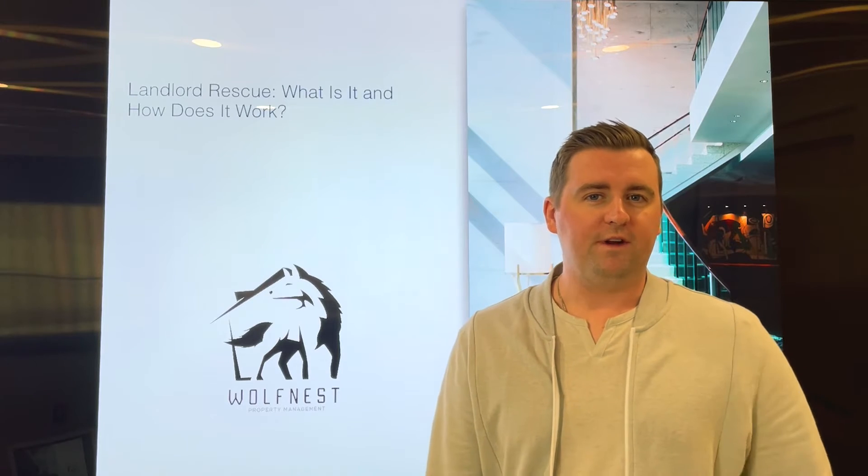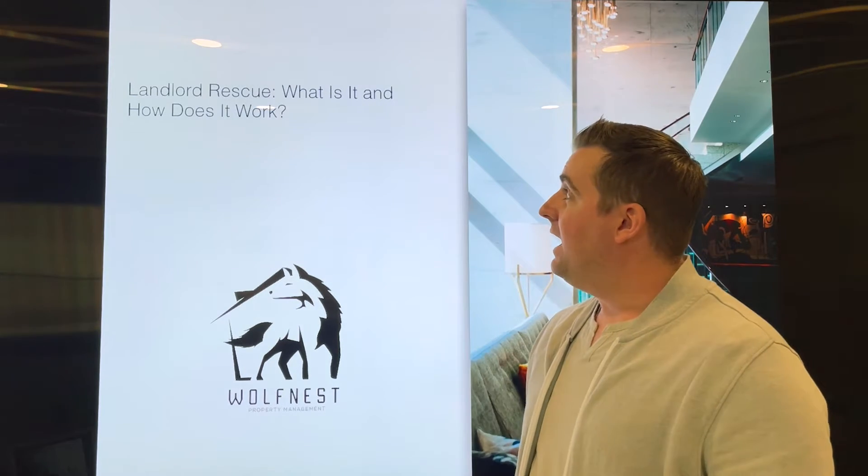Hey everyone, it's Ryan Leonard with Wolfnest Property Management and today we're going to be talking about landlord rescues — what is it and how does it work?